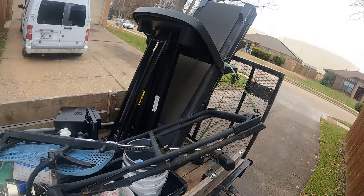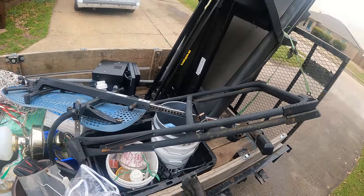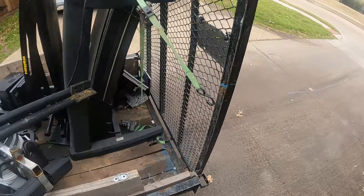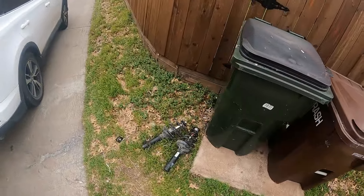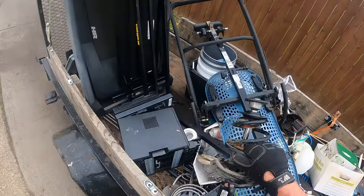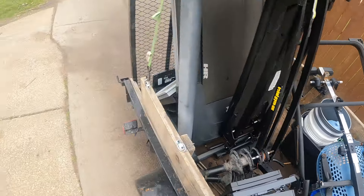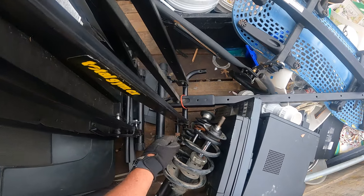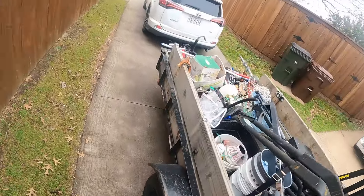To get the exercise equipment — this treadmill weighs a ton, it is so heavy. And then this is one of those inverted things where you stand on your head, kind of thing. We've got the seating fans too. We got all those from that guy. I've got some more stuff I'm going to be taking in, but we got some struts here so I'll get those on the trailer.